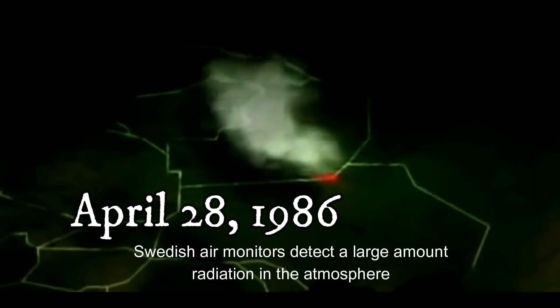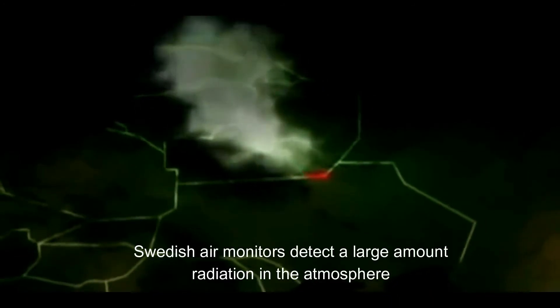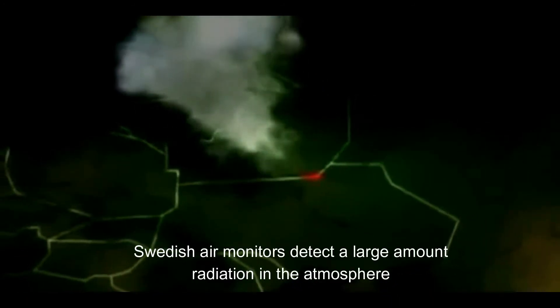April 28, 1986. Swedish air monitors detect a large amount of radiation in the atmosphere, which is traced back to the USSR. Soviet officials admit that there's been an accident, but they falsely state the situation is under control.